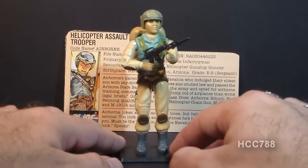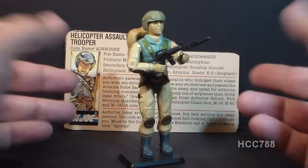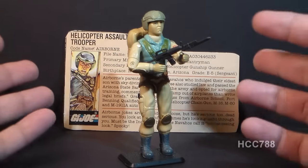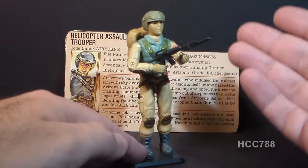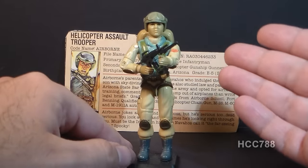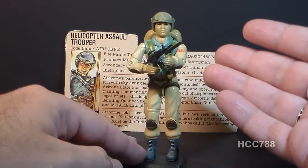This figure is very nicely paired with the 1983 Dragonfly helicopter, not as the pilot, but as the gunner. Based on the file card, I think that's how this figure was intended to be used. That is how I usually have him displayed — either in the helicopter or standing near the helicopter with the pilot, Wild Bill.